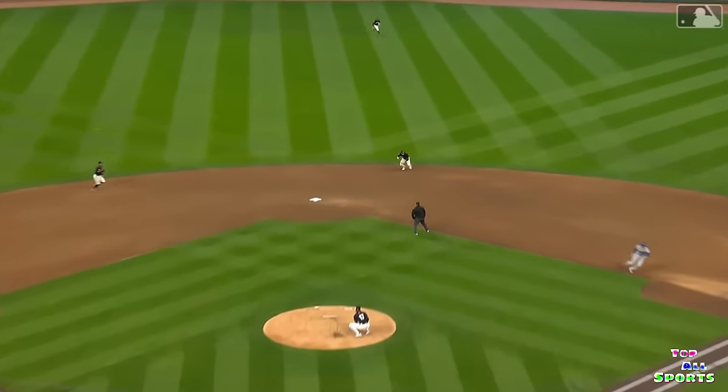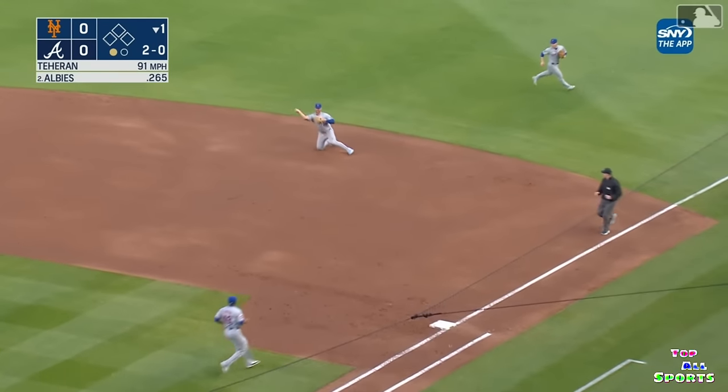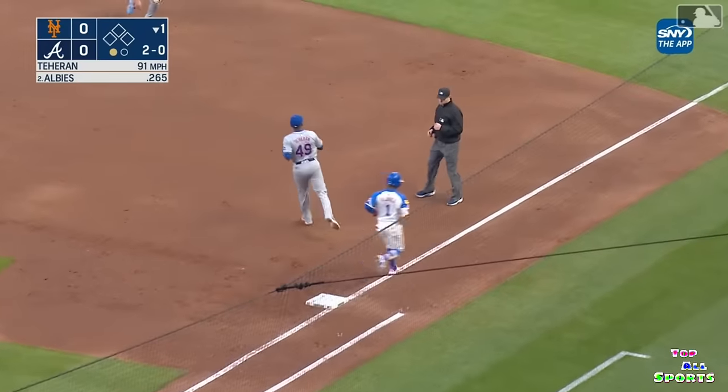This is a bullet right back up the middle — I don't know how he got on the web. Rounded to the right side, Alonzo with a sprawling stop. Hits Tehran on target. Nice play, two out.